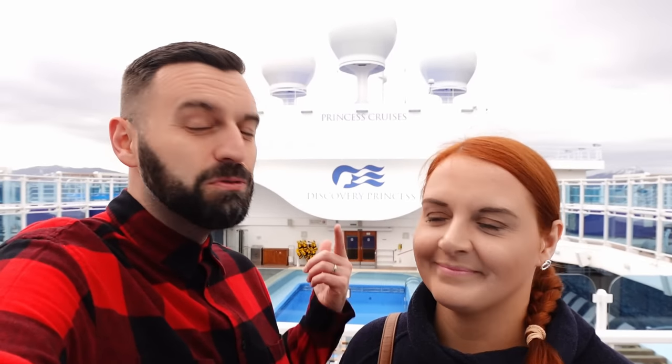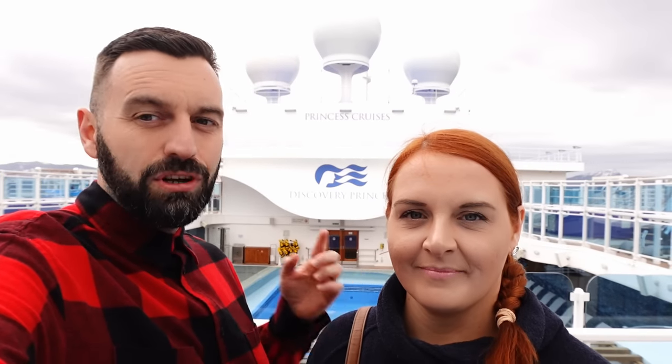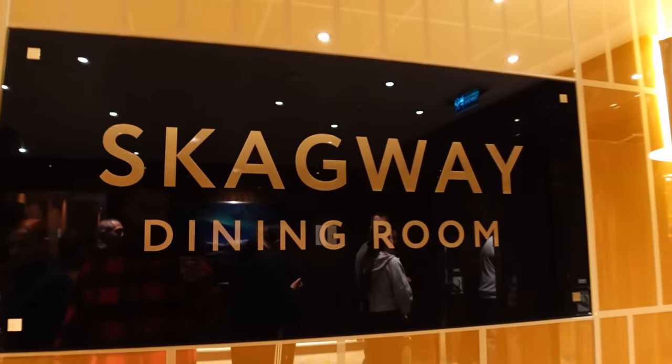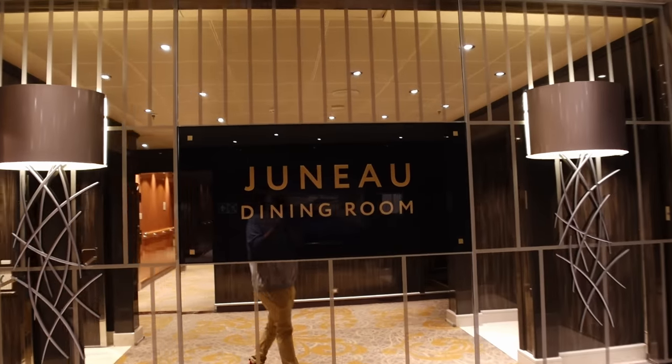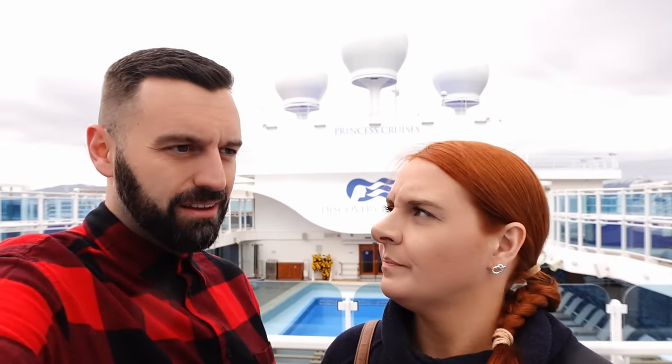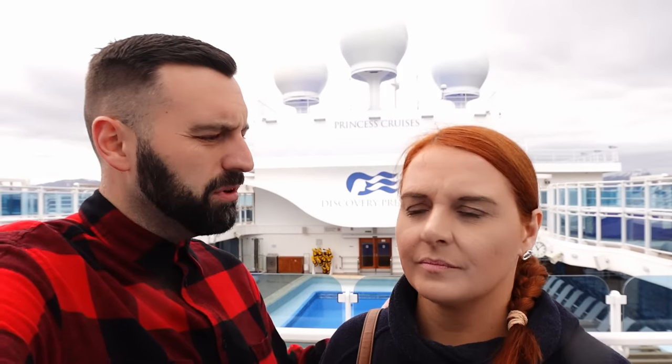We're going to show you breakfast, lunch, and dinner in the main dining rooms on the Discovery Princess. The Discovery Princess has three main dining rooms: the Skagway on deck six midship, the Ketchikan on deck six aft, and the Juno restaurant also midship but on deck five. We'll run you through sample menus and portion sizes.